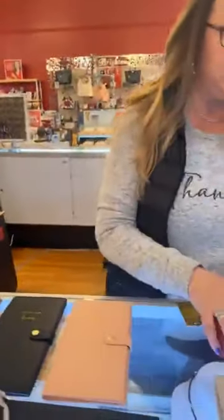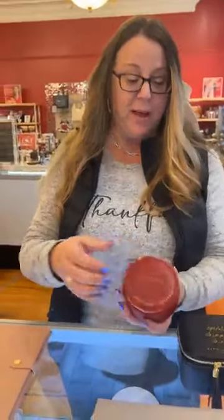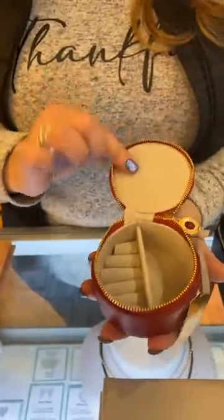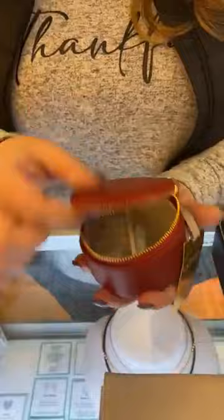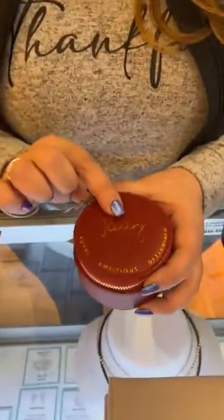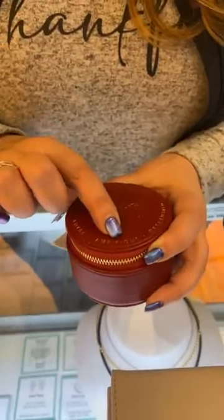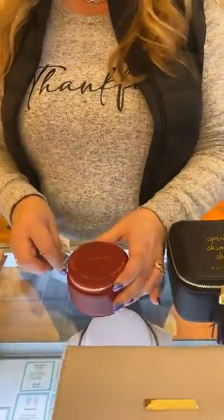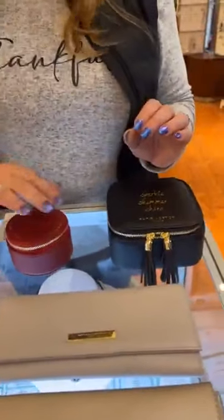To take your jewelry with you so you're not putting it in sandwich bags, look at these nice ones we have. We have this little one that comes in all the months — it has a place for your rings and more. This one runs $39. This is January, and it says loyal, ambitious, determined. We have February, March, April, May, June, July, August, September, October, November, and December.